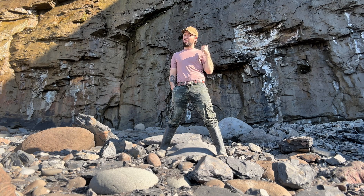Cliffs have been falling, which can only mean one thing: fossil collecting. Let's find some fossils.